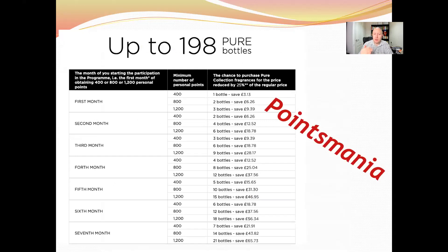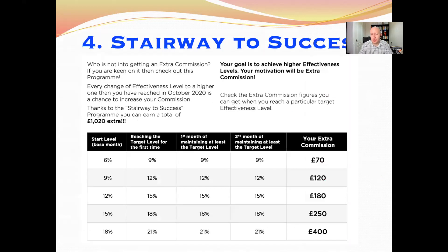Looking at an example: in the first month you do 400 points, and next month you get one bottle with an extra 25% off. If you then do 400 points again, you get two bottles the following month, then three, and so on — it keeps multiplying. If you were doing 1,200 personal points every month, you'd get three, then six, nine, twelve, fifteen bottles and so on. You can get a lot of bottles at a discount and make extra profit.